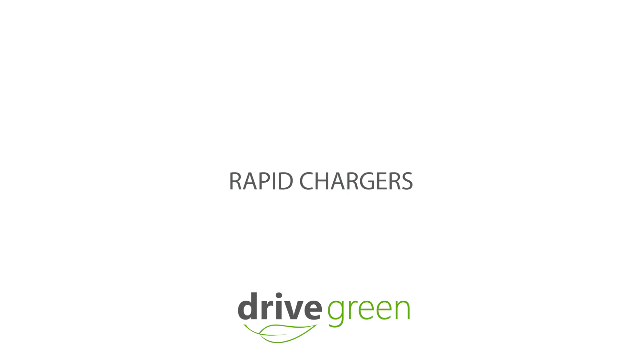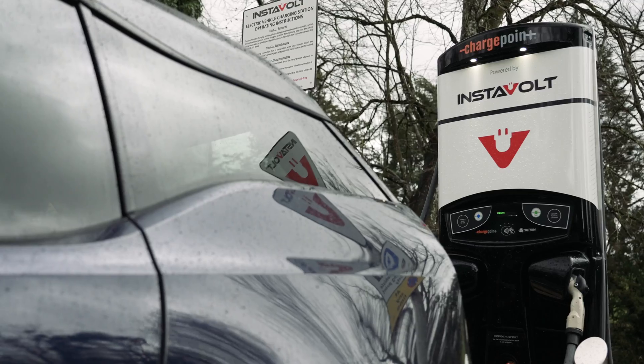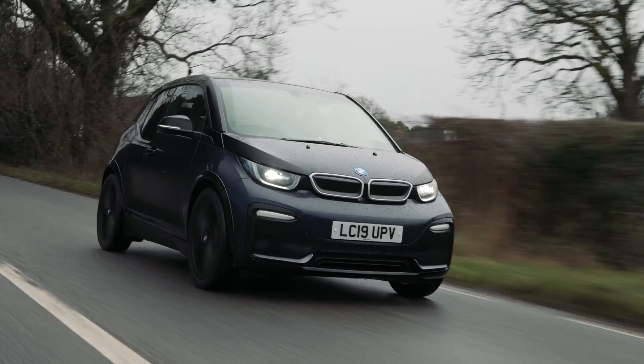There are three different types of charging for your EV that you need to know about. Rapid chargers — 50 to 150 kilowatts typically — are able to deliver a lot of charge very quickly into your car after short charging stops on a longer journey.